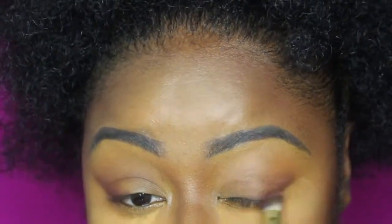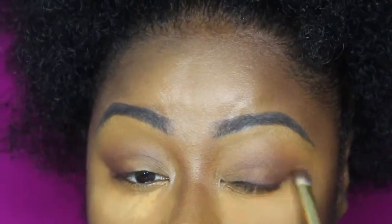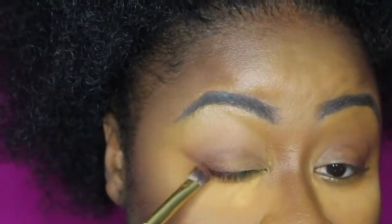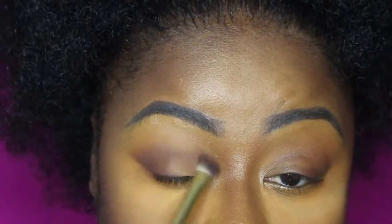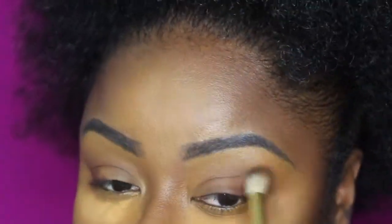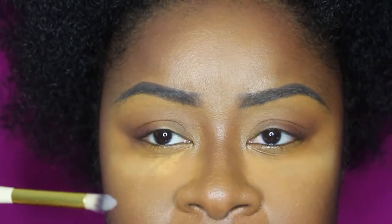I've taken Sweet Tooth from that palette and I'm building up this color because it's quite dark — it is a mix of purple and brown color. I'm just blending, going back and forth with the transition color, and I'm not applying any other layer. It's just that brush I'm using.